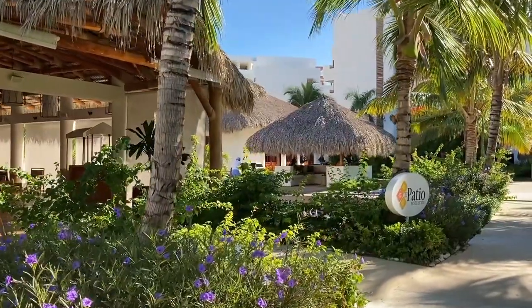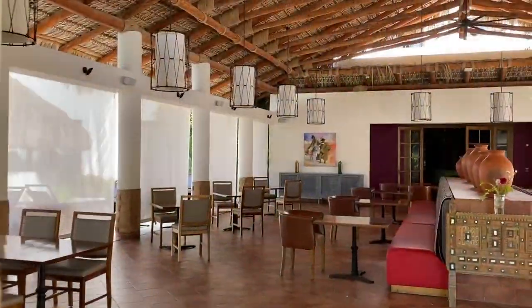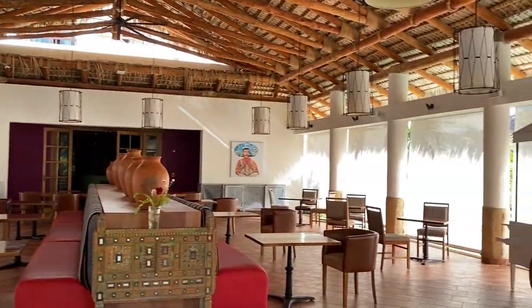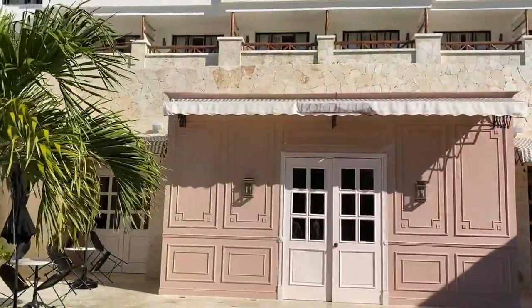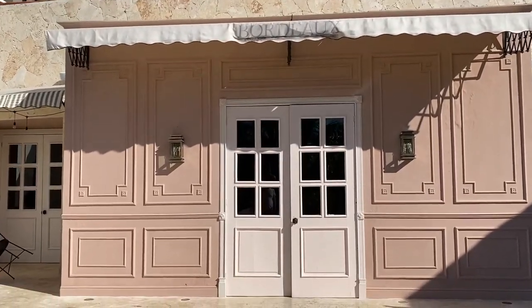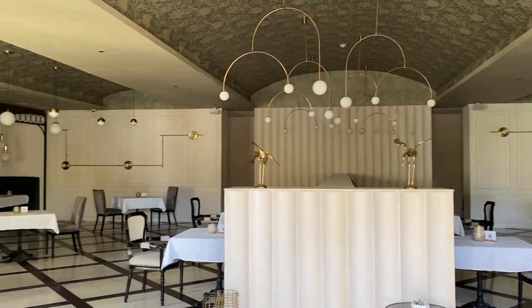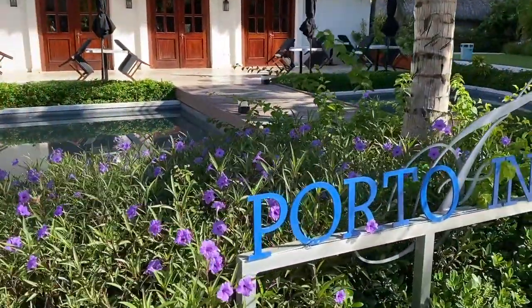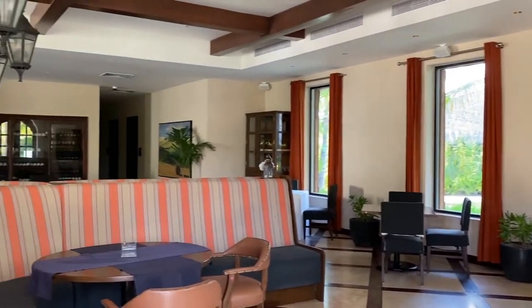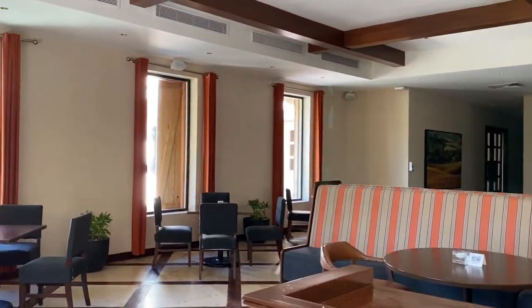Next to Himitsu is El Patio, which is the Mexican restaurant. They had a taco bar and also an à la carte menu — it was really great, open-air dining with a really great vibe. And then next to El Patio is Bordeaux, which is the French restaurant. This is a really elegant restaurant, great for celebrating your anniversary — the presentation of the food was amazing and sometimes they'll have a live pianist. And then next to that is Portofino, which is your Italian dining. It was absolutely delicious — probably the best meal we had while we were staying was at Portofino. Also a really nice, elegant restaurant atmosphere.